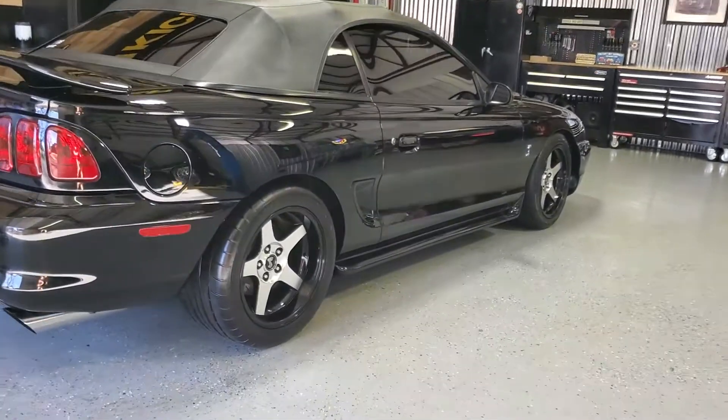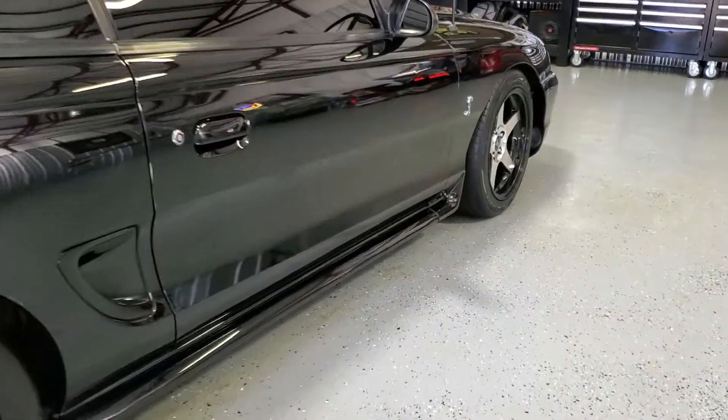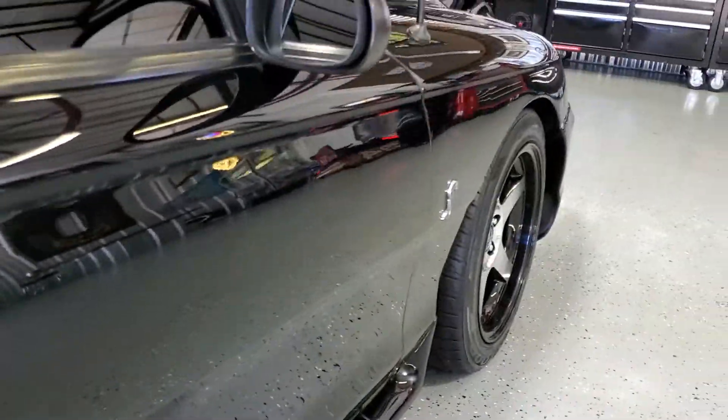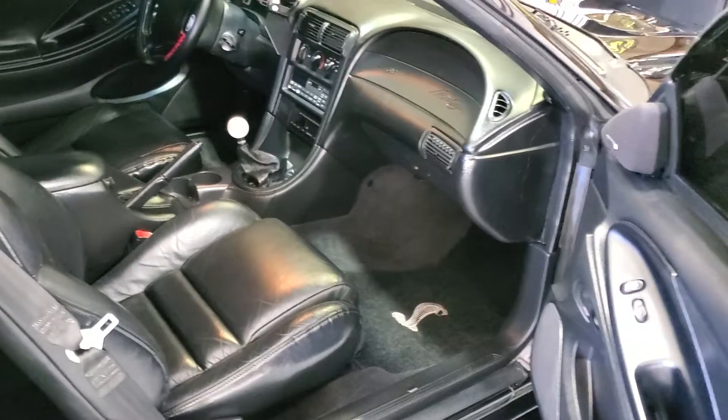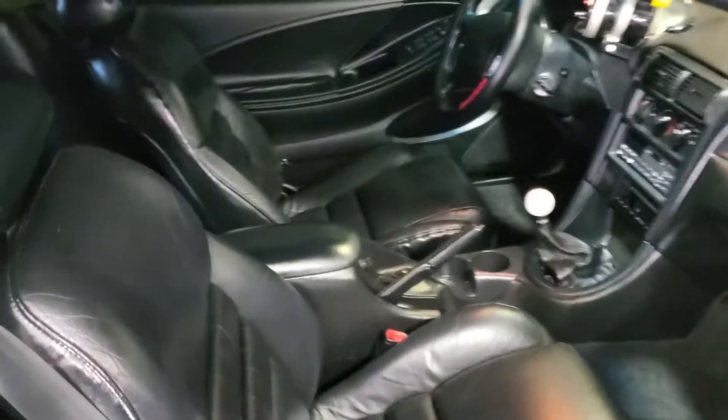I think it looks amazing. That interior is fully detailed, steam cleaned, leather conditioner applied.